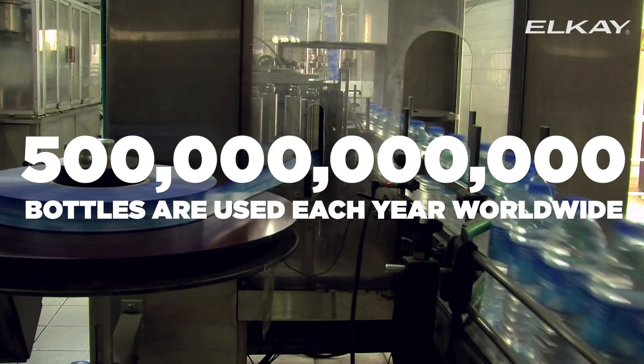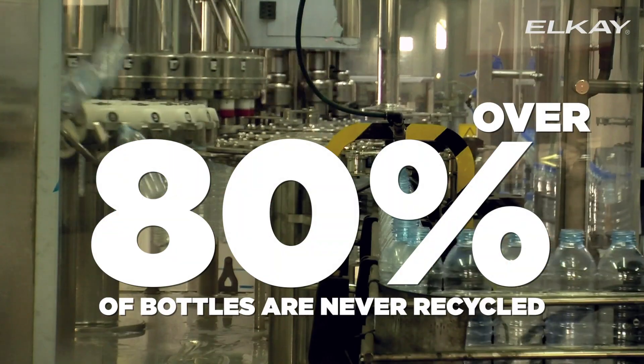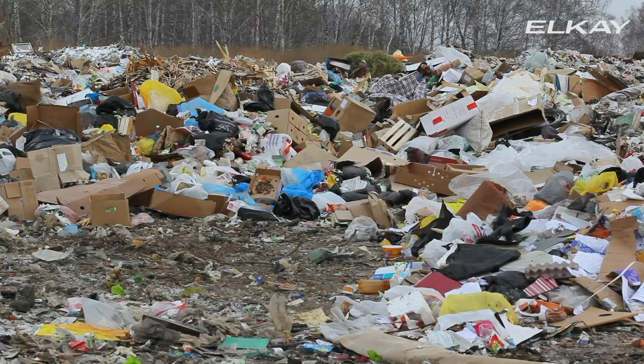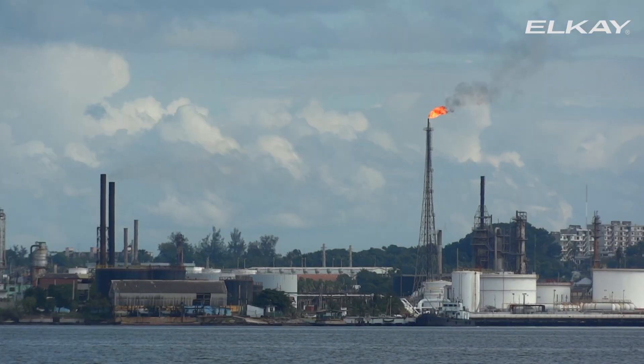Each year, 500 billion bottles are used worldwide and over 80% are never recycled. These empty plastic water bottles are buried in landfills, thrown into the water, and even burned, increasing pollution in the air we breathe.